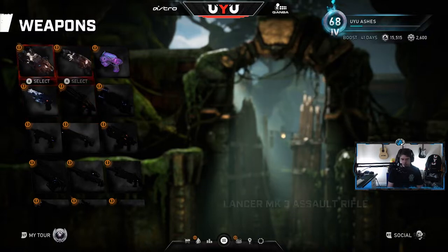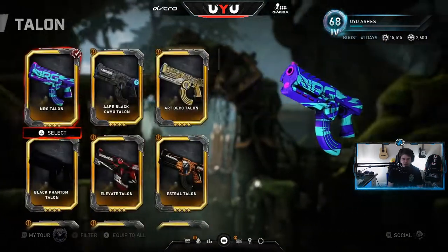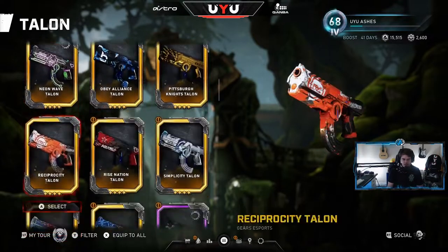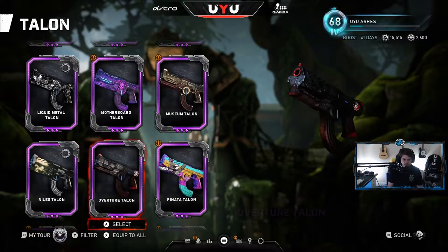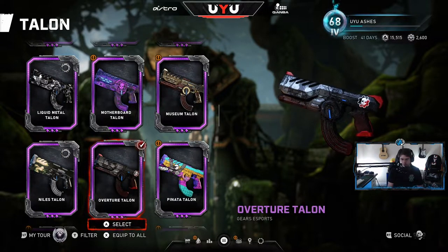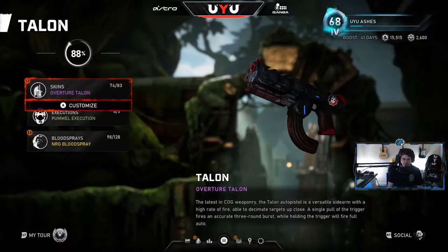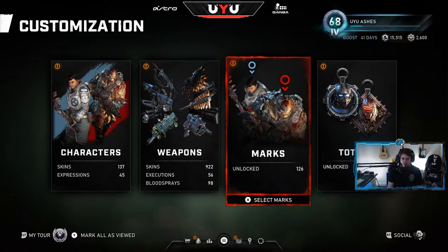Yeah, I think that looks good. We've got to change this Talon — I never pull out a Talon pistol but just in case I do, let's switch this up. We'll rock Gears Esports with the Overture Talon pistol. So that is what's in the store — I know it's a quick little short video, hopefully you enjoyed it.